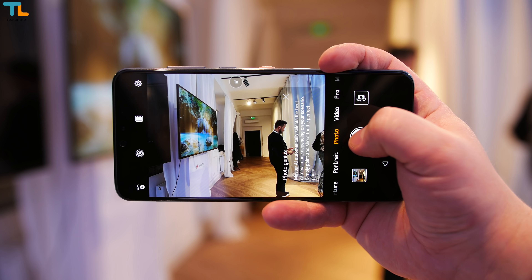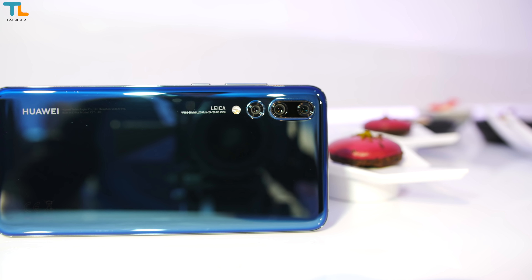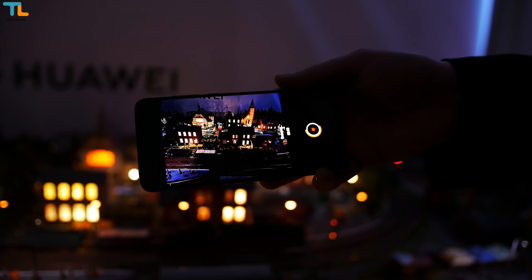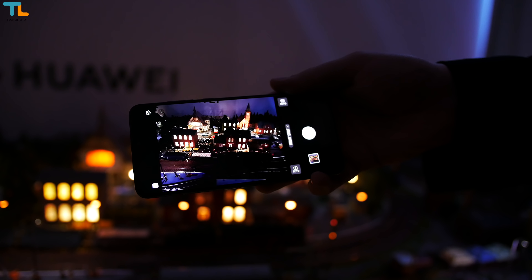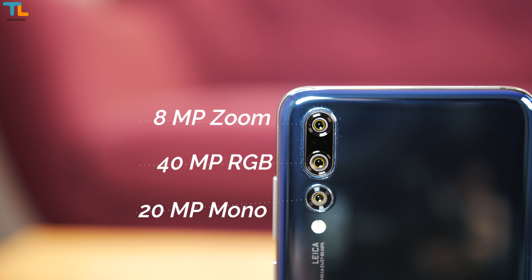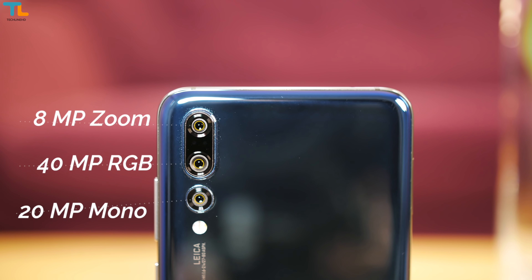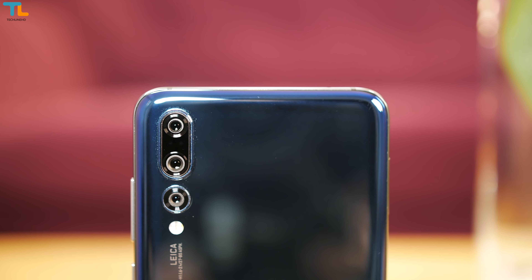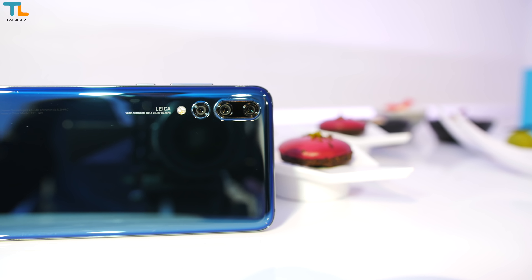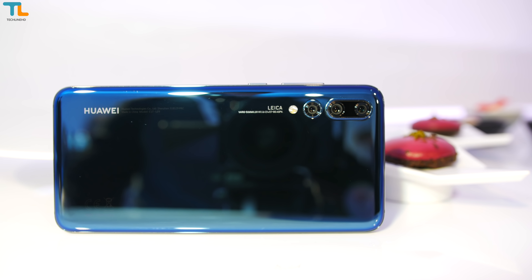The P20 phones are all about the new powerful cameras. The P20 Pro is more interesting since it has three cameras with a combined 68MP, while there is a fourth selfie camera with an impressive 24MP. The first is a powerful 40MP RGB camera accompanied by an 8MP telephoto lens. The third is a monochrome sensor that also has plenty of megapixels. Huawei also added a laser receiver for fast autofocusing and a flash with a color temperature sensor used for white balance adjustment.